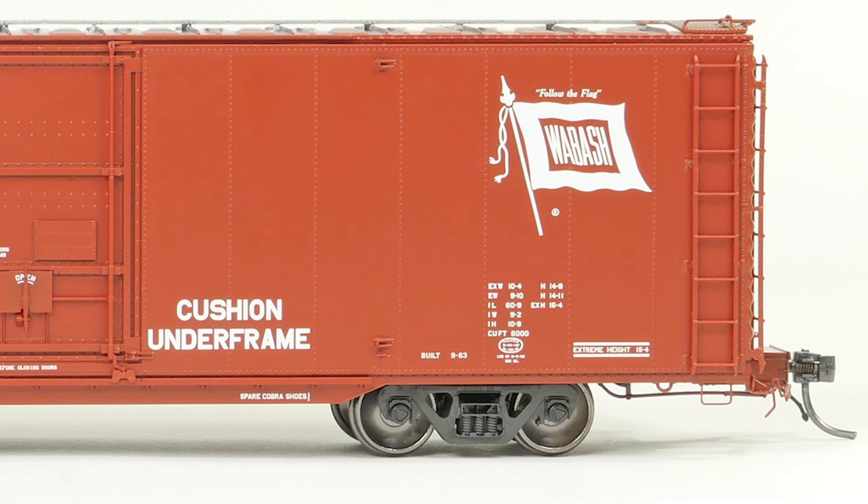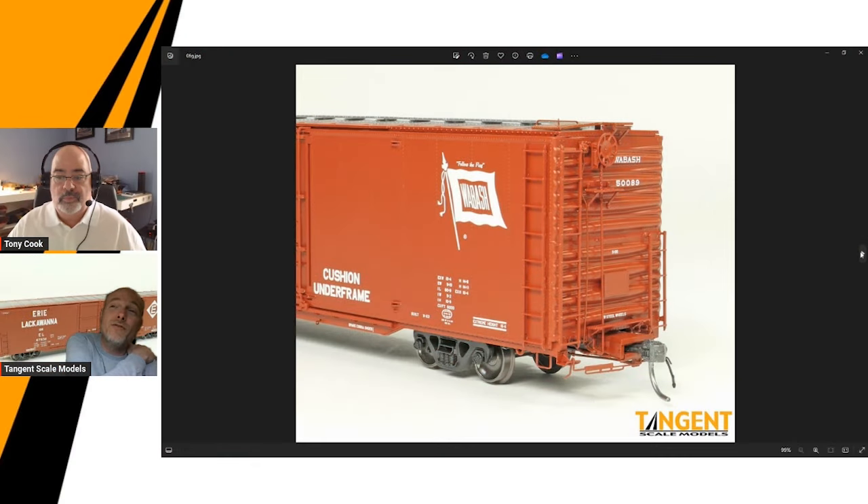We've got an arsenal of trucks now to choose from when we do these models, so we can mix and match different trucks in our line — every paint scheme has the correct truck on it. This was something we couldn't do maybe six or seven years ago, but that's been a slow build for Tangent. With each of these releases, we're doing more trucks as necessary.